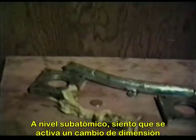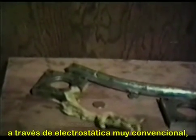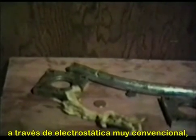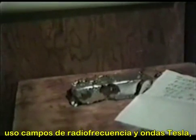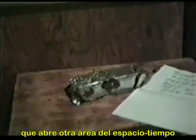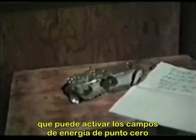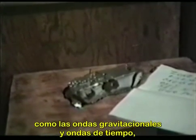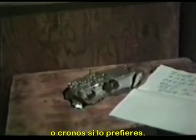On the subatomic level, I feel that there is a dimension shift activated by very conventional electrostatics, RF fields and Tesla waves that I use, that actually form a key wave that opens up another area of time and space that may activate the zero-point energy fields and interventional reactions.